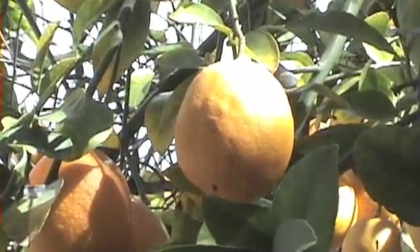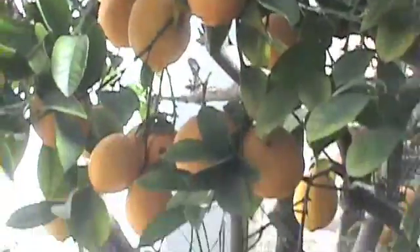Yellowing shoots, mottling leaves, discolored, lopsided, and bitter-tasting fruits — smaller than that of healthy crops — are all traits of an infected citrus tree.